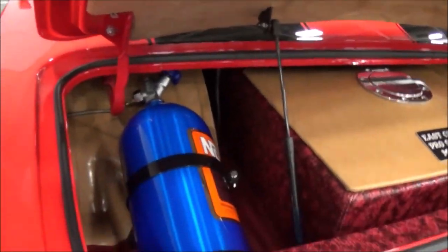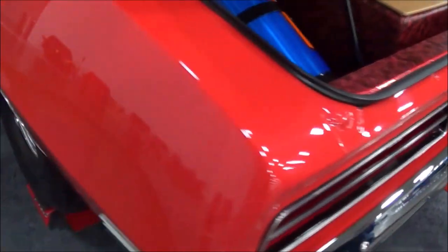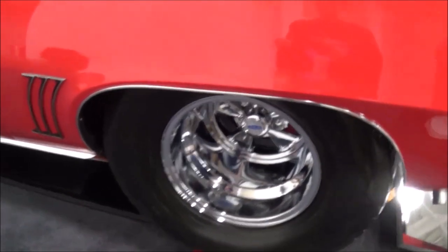So you said you're going to run a 200-shot of nitrous on it. Transmission? It's a Turbo 400. It's got a 3,500 stall on it.